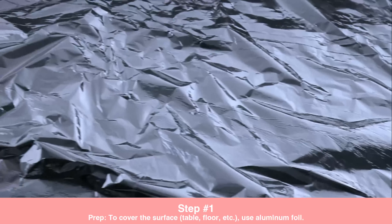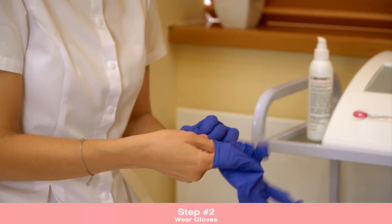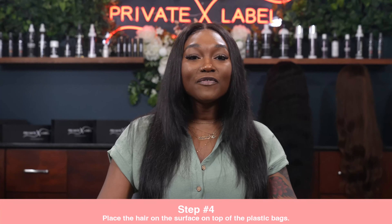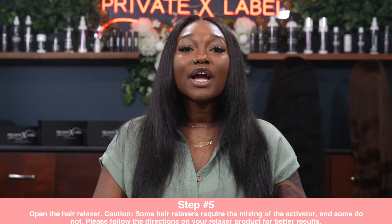It is recommended to relax hair extensions that aren't already installed in your hair. Step 1: Prepare and cover the surface — the floor, the table, etc. — with aluminum foil, as this process can also be super messy. Step 2: Make sure you have your gloves on. Step 3: Thoroughly comb out the hair extensions — this may be tough for very curly hair, so be patient. Step 4: Place the hair on the surface on top of a plastic bag.